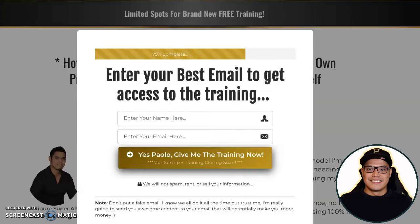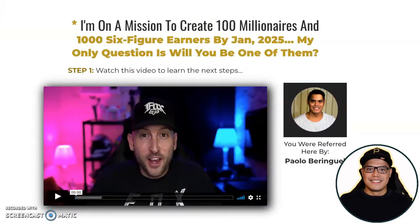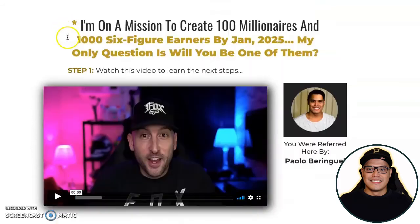When you go to this page, all you have to do is click on this button, put your name and your email address, and click 'Yes, give me the training now.' Once you do that, the next page will be this page, and on this page there's a short video from Zach — so you just need to follow the steps.